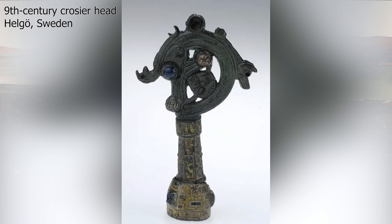Here is an interesting artifact: a 9th-century crozier head found in Helgo, Sweden. A crozier is a staff that a bishop carries. What is interesting about this artifact is that it was likely part of Viking loot that came from St. Columba's monastery at Iona.